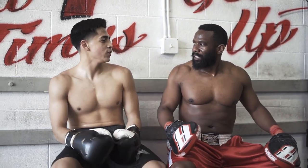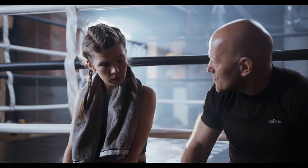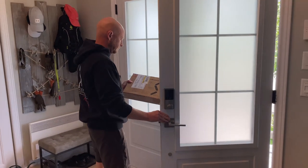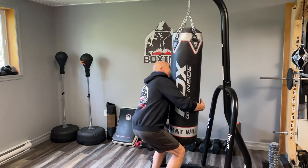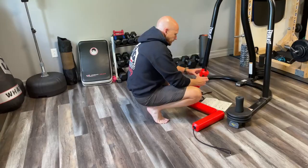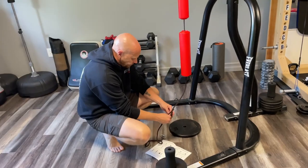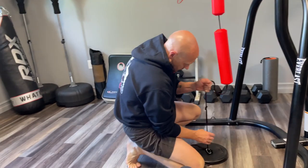Does it really work? Does it do what it says it's supposed to do? Well, I guess the only way to find out is to test it myself. A few days later, the Jukester finally arrived home. Installation only took a few minutes. Now let's see what the Jukester is all about.